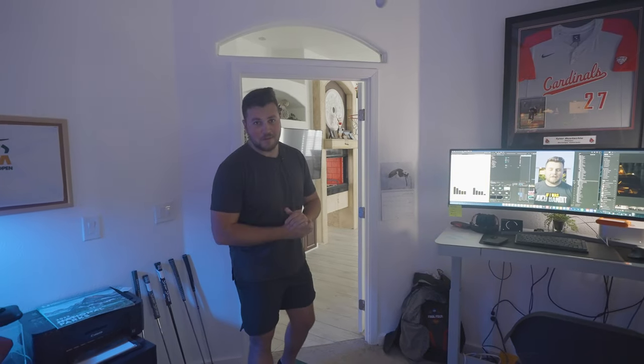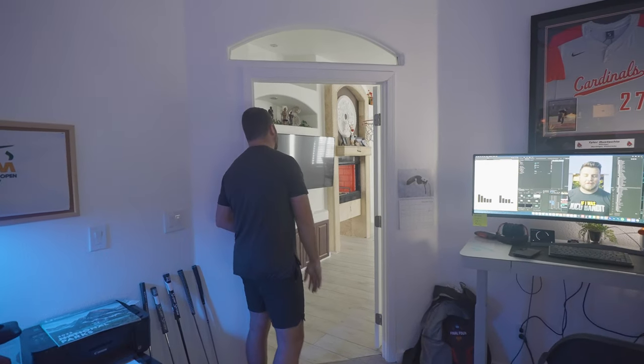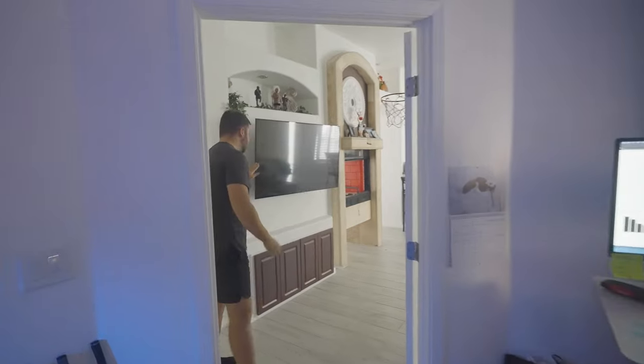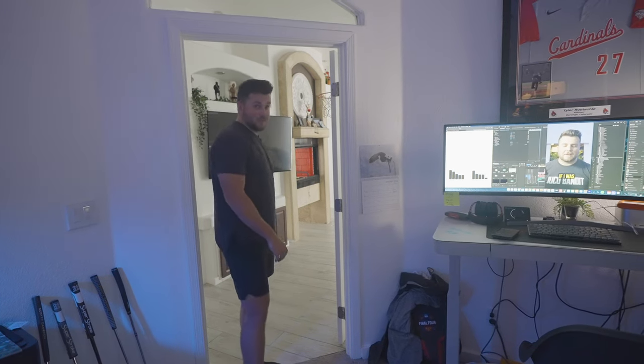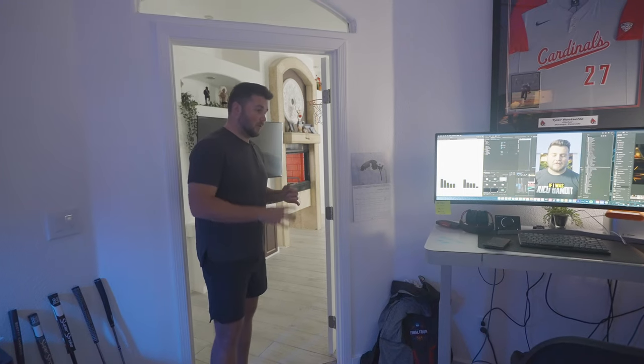From the administrative desk you have a view of our living room TV. One thing we like to do is tilt it on its swivel towards the room — it's really nice to throw our videos up on the big screen to review and watch them.